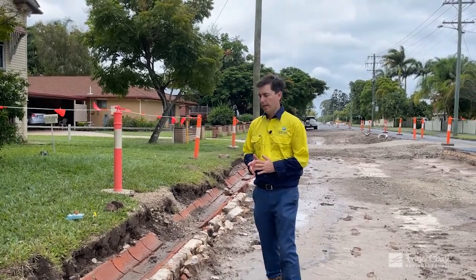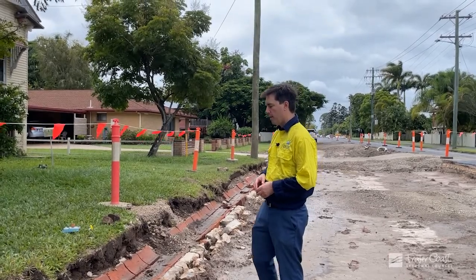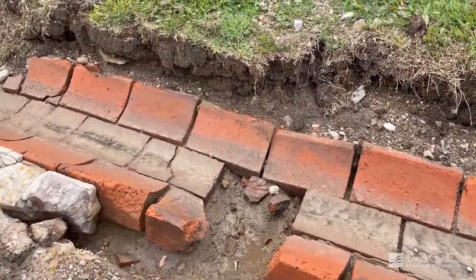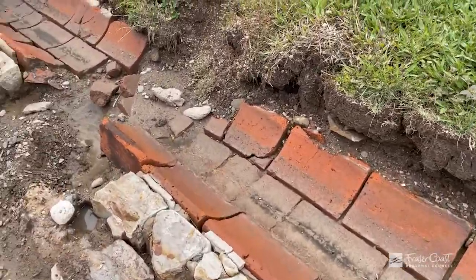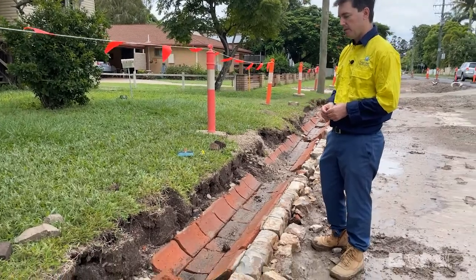Here at the works we are currently undertaking on Lenox Street in Maryborough, we have recently uncovered this example of early civic infrastructure. As you can see, the old curb and guttering has been found quite far underneath the ground.